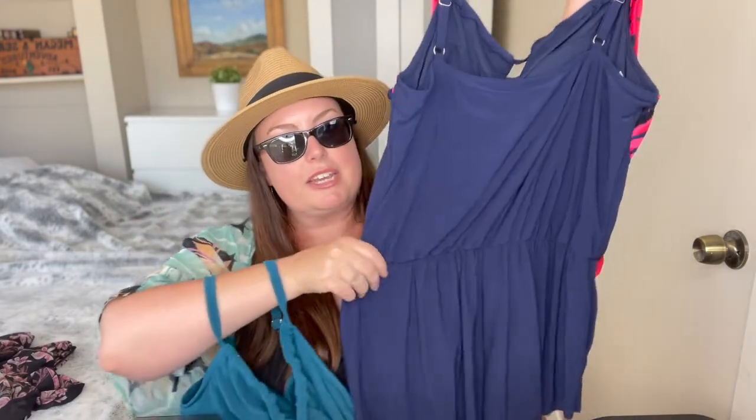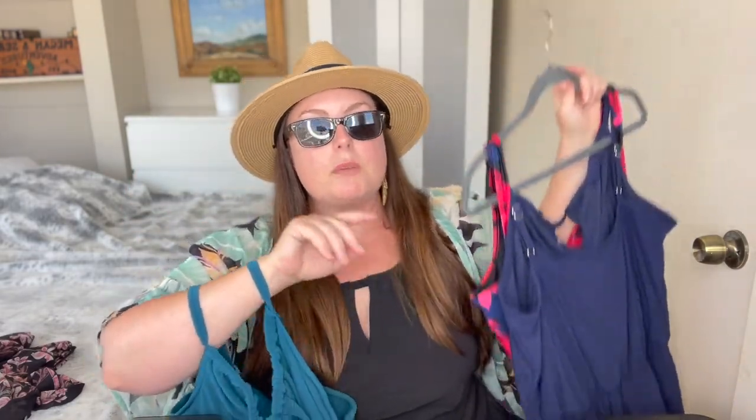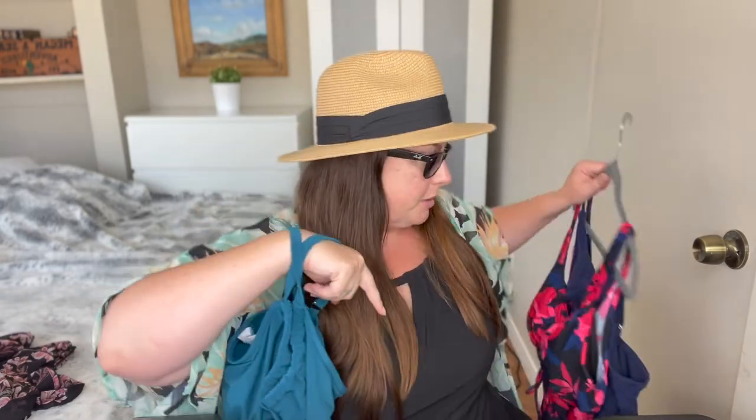I got one in this color and also in navy. My only complaint with Target is that the color selection was just black, turquoise, and dark blue — I was like, where are the tropical colors? But they did have it in all sizes, from small all the way to plus sizes, which is amazing.